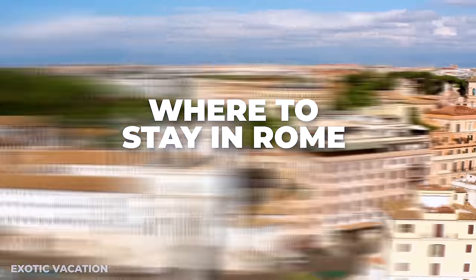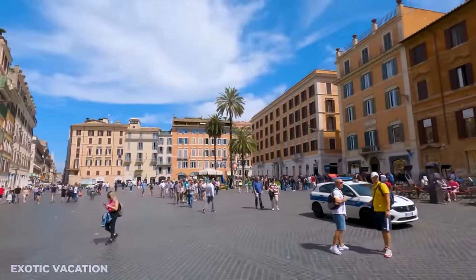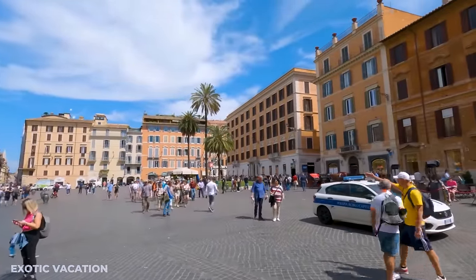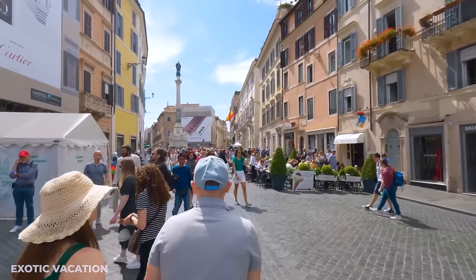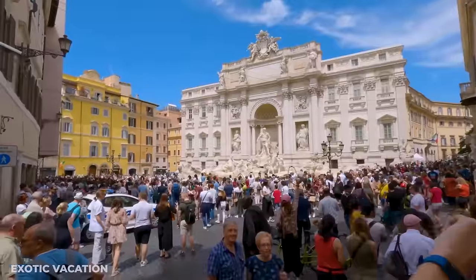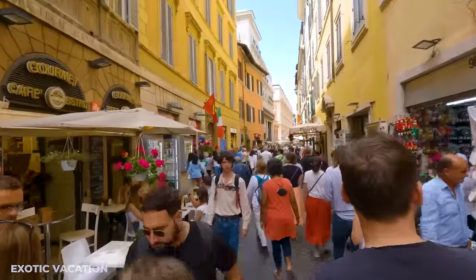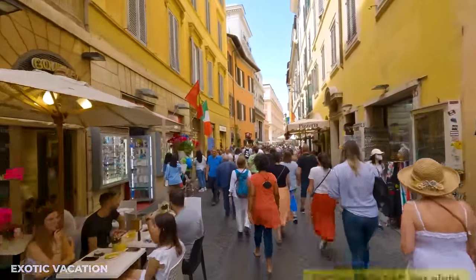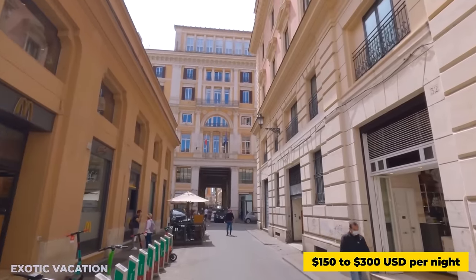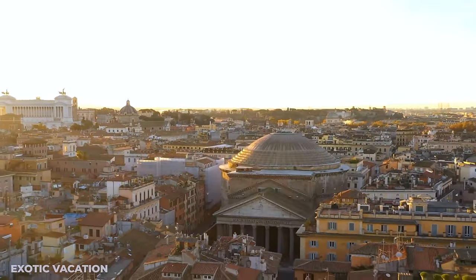Where to Stay in Rome: The Centro Storico, Rome's historic center, stands out as an ideal base for exploring the city's wonders. Not only does it put the majority of sightseeing spots within easy reach, but it also immerses you in the charm of Rome's ancient streets. For accommodations here, expect to pay around $150 to $300 USD per night, where the blend of location and experience justifies the price.